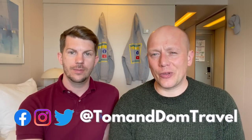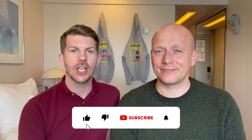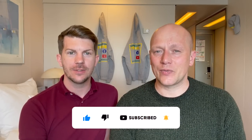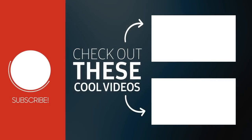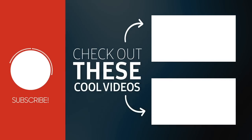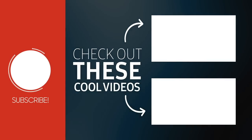Thanks for watching our unexpected day on Ambience in Cherbourg. If you've got any comments or questions, just pop them in the box below and we'll get back to you. Please don't forget to like and subscribe and hit that bell icon to never miss a video from us. We've got lots more content available on our YouTube channel — press that subscribe button if you're interested in receiving daily updates. We're available on most social media platforms — just search for Tom and Dom Travel.